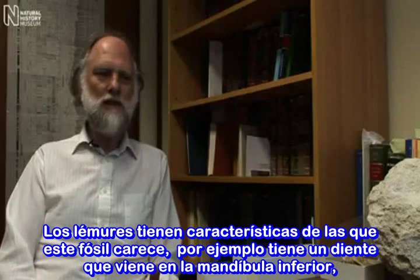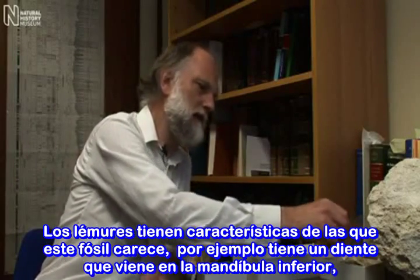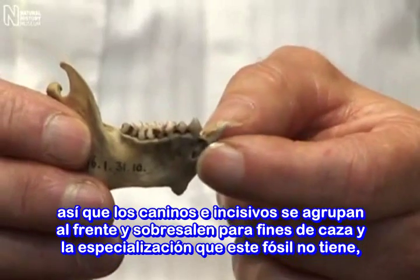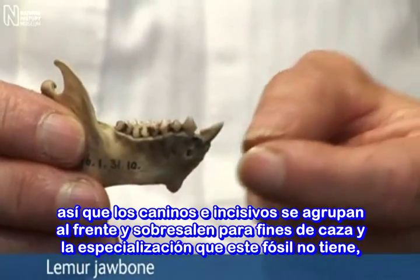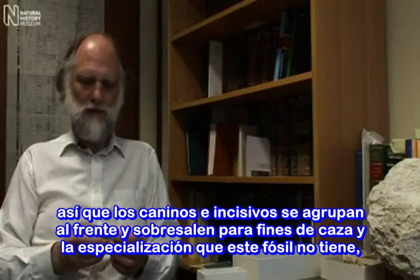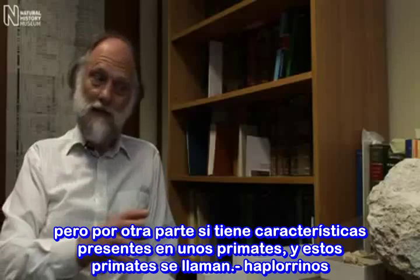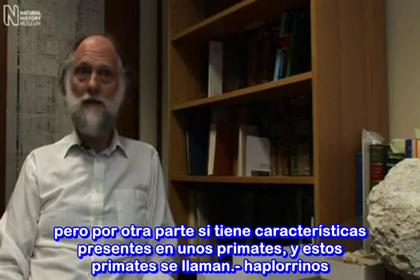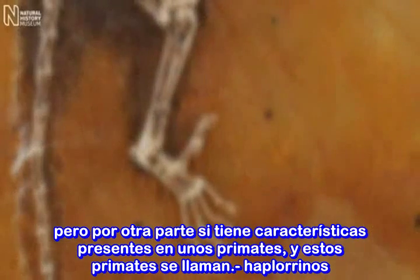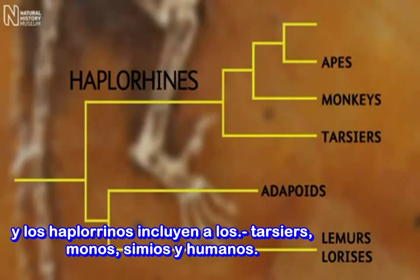Lemurs have characteristics which this fossil lacks. They have, for instance, a tooth comb in the lower jaw, so the canine and incisors are all grouped together at the front and they're procumbent — they stick out — and that's a specialisation which this fossil does not have. But on the other hand it does have some features which are present in all other primates, and those other primates are called haplorrhines, and the haplorrhines include tarsiers, monkeys, apes and humans.